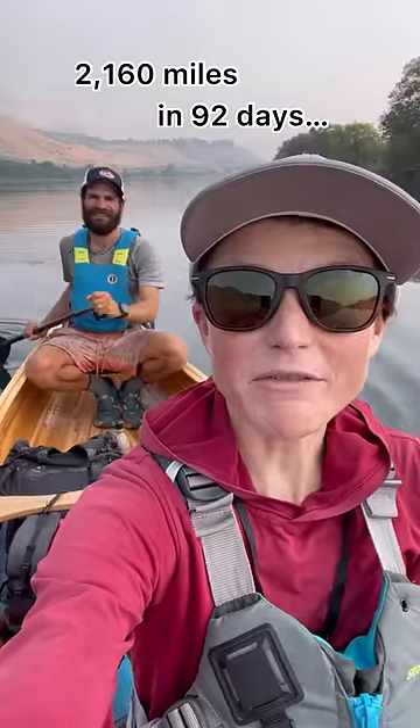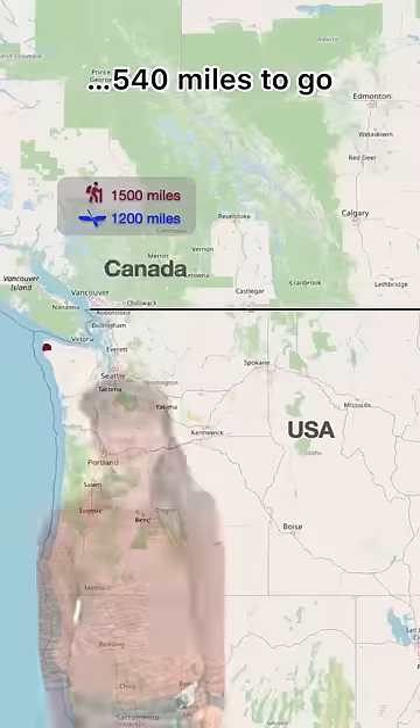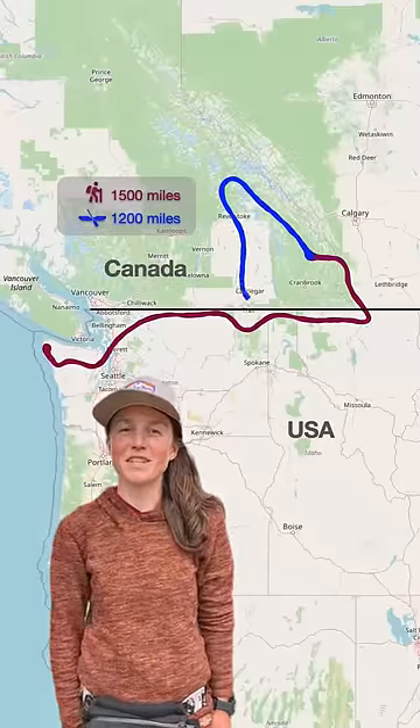We've walked and canoed 80% of the way from the ocean to the Rockies and back. Hello from PNC Mile 2160. After a fun month in Canada, the Columbia took us back into the USA.